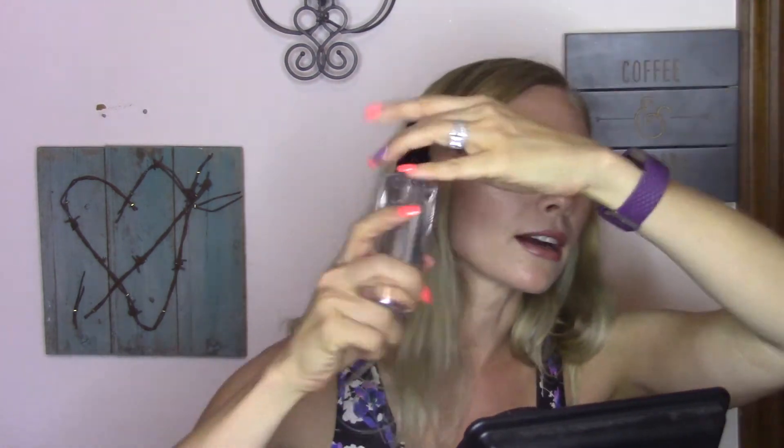I've got an empty Smashbox Photo Finish Primer Water. I'm going to keep the bottle because the sprayer is really nice — if I have a setting spray with a bad sprayer, I'll just pour it into this bottle. I already have my replacements ready. I use it as a primer water, as a refresher throughout the day, or as a setting spray.